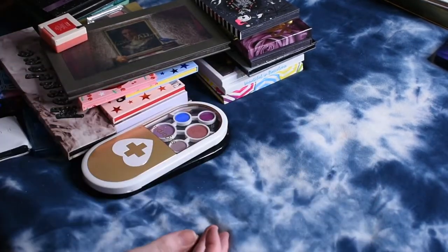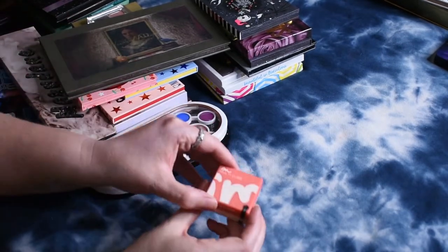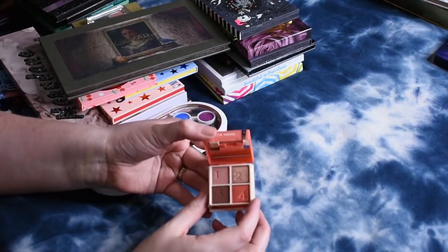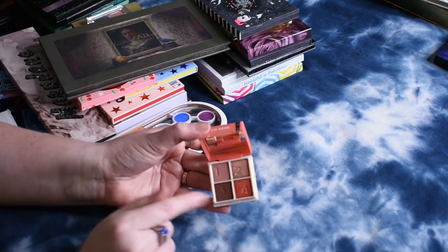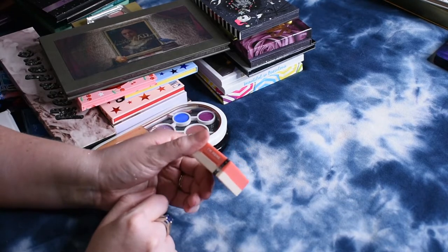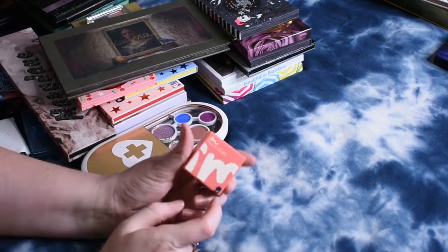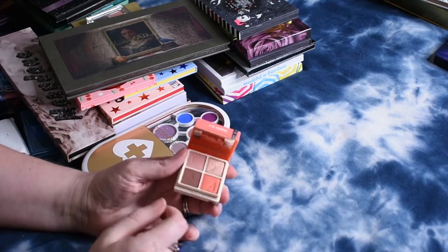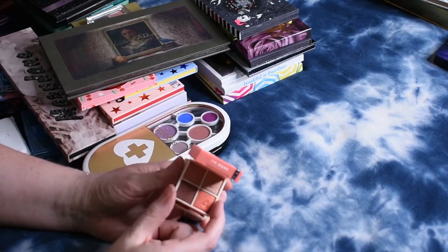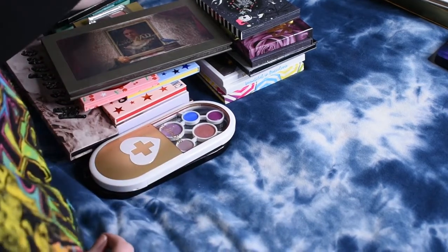We're going to keep the Urban Decay Ultra Violet, even though the quality on that one is very so-so. This is also the teeniest, tiniest little eyeshadow palette I ever found — it has a really pretty red blush and four shades. I was going to do a video on all the smallest makeup in my collection, but I may just let this one go since I haven't used it.